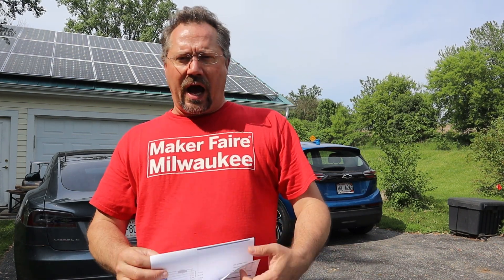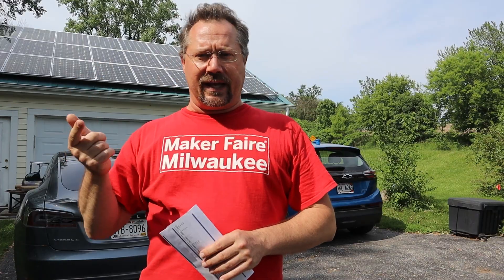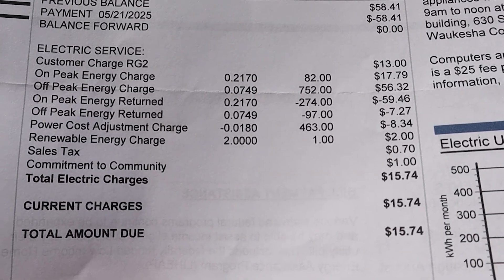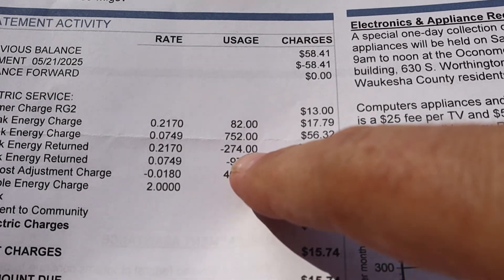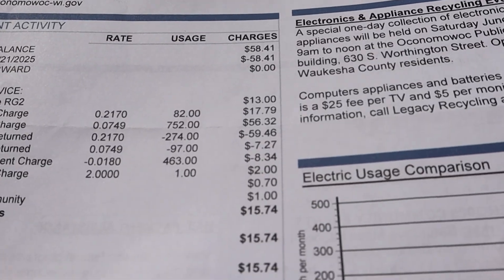Typically it would be less than that this time of year — we'd usually be getting owed money. I do know that with everything we've been doing lately we have been using a little bit more electricity. The other thing is I think I have an issue with one of the fuses in the solar system; it's been tripping a lot, kind of nuisance tripping, so I think I just haven't been producing as much electricity as I normally have. So here's the issue: we have this on-peak energy returned — 274 kilowatt hours — that number seems really low this time of year; that should be something like 400 to 500, maybe a little bit more.